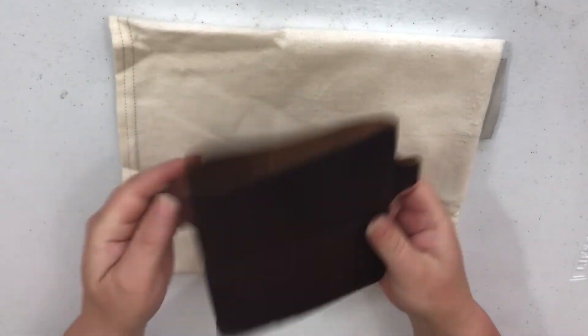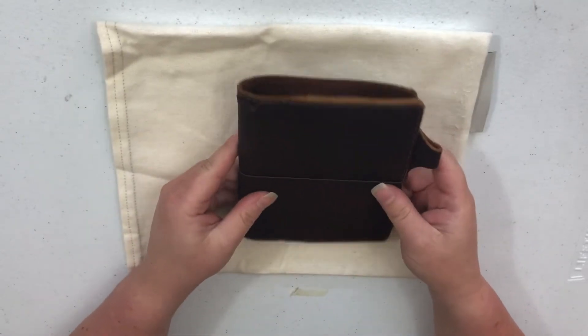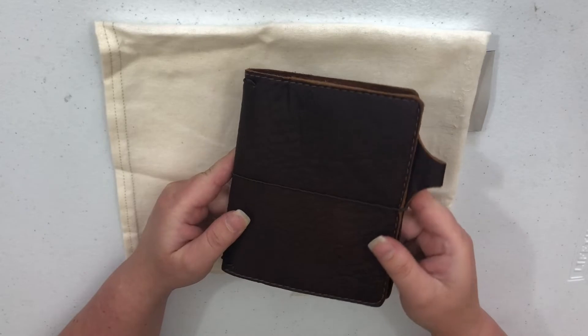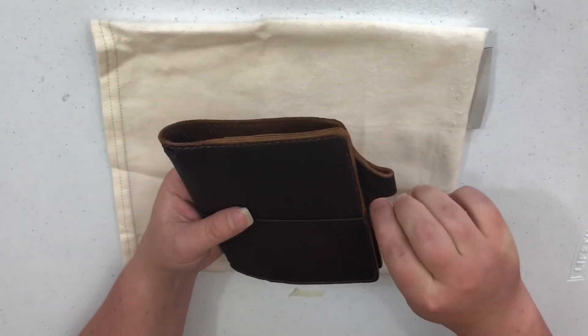All right, here she is. My gosh, that's so stunning — I'm speechless. And I asked for some pebbling, so I've got a little bit of rolls here and some pebbling. It's super nice.